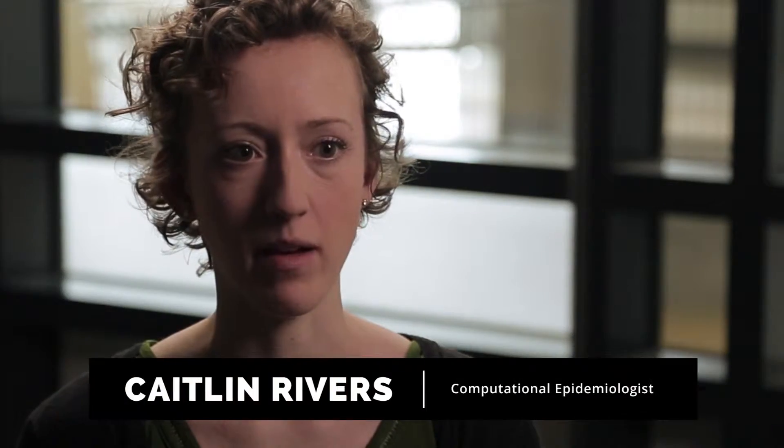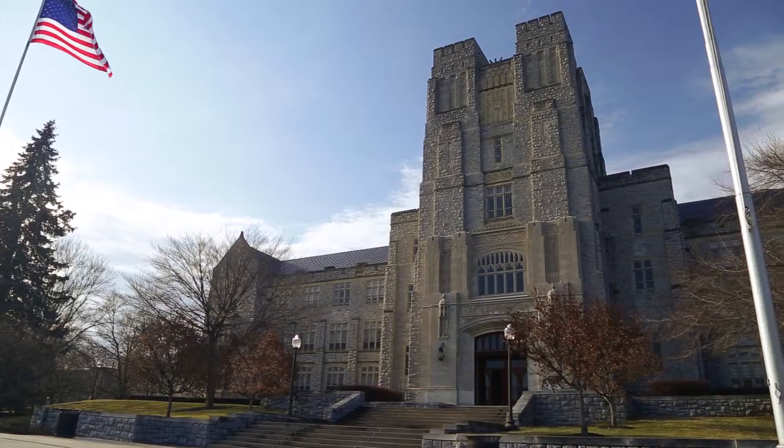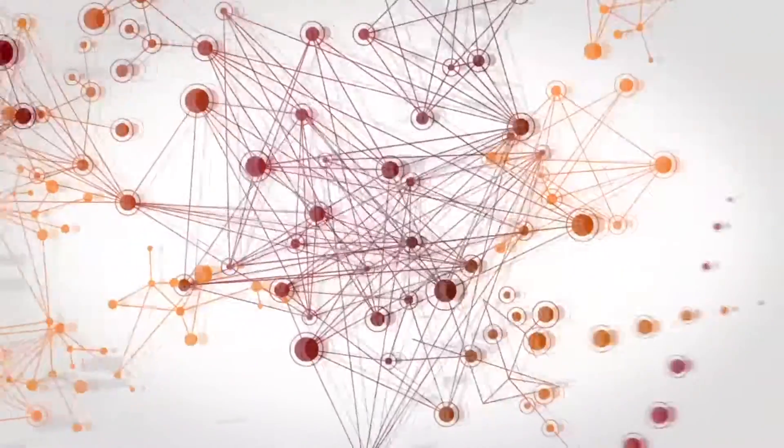Agent-based modeling is one of the best ways to represent infectious disease outbreaks, and Virginia Bioinformatics Institute is on the cutting edge of that technology. We're basically using data so we can model biological systems all the way from cells to people to even cities and countries.